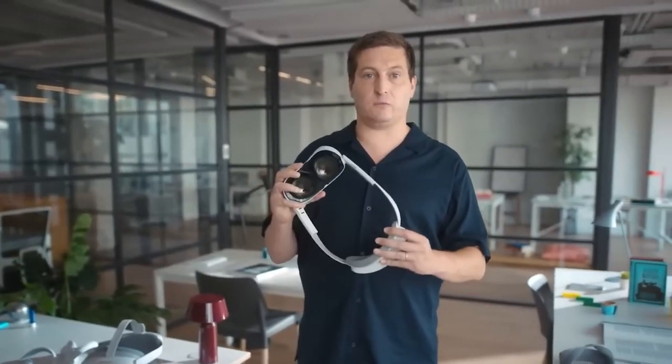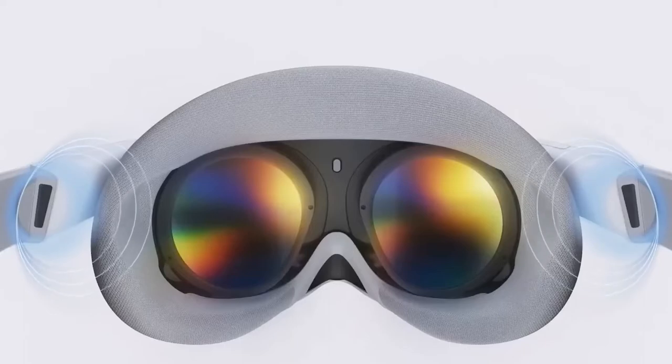The Pico 4 will be released on the 18th of October 2022, originally in Europe, along with Japan and South Korea. The company has also announced plans to launch in Singapore and Malaysia later that year, with China a possibility at a later date.